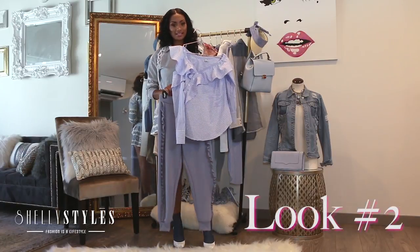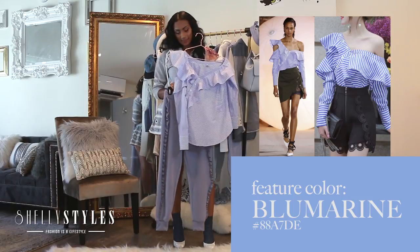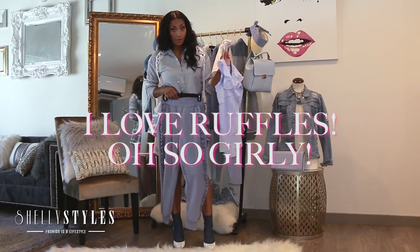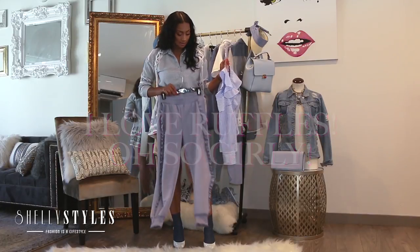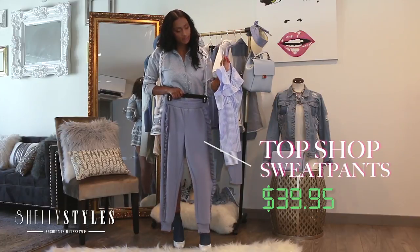I absolutely love this second look. As you see, it's still featuring the Blue Marine color, but it has a little extra pizzazz for you ladies that like to have a little ruffle but still get a little sporty. I have for you here these super cute sweatpants that I got from Topshop on sale for $40.